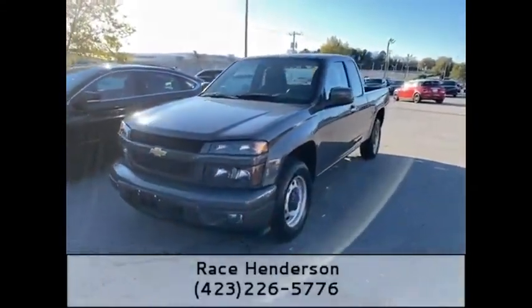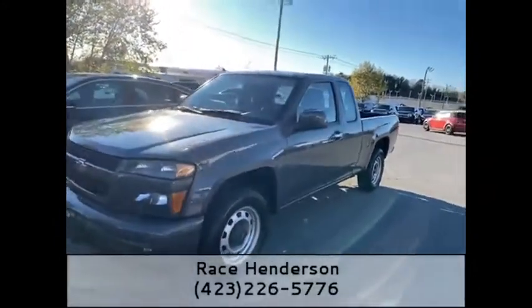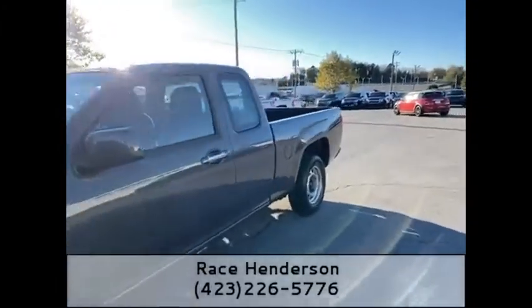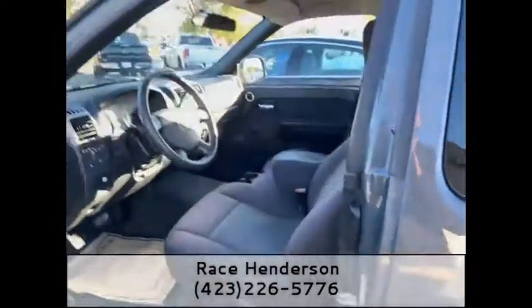Hey guys, good afternoon. This is Race Henderson here with Mountain View 153, wanting to showcase another one of these vehicles. This is a crazy, crazy rare find — a 2012 Chevy Colorado. Eight years old, it only has 10,000 miles on it.